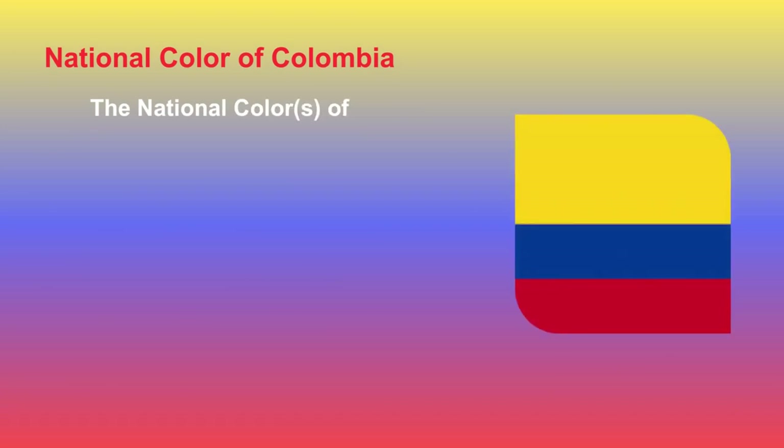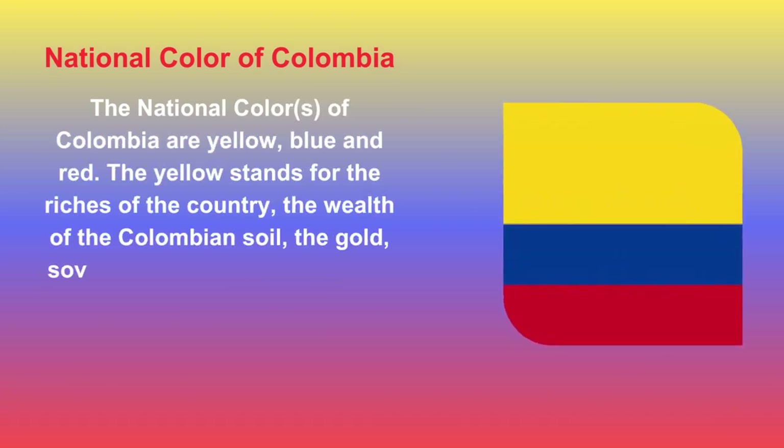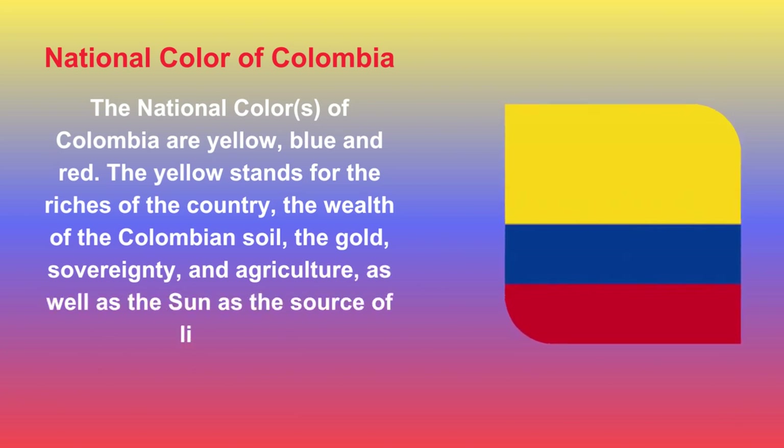The national colors of Colombia are yellow, blue, and red. Yellow stands for the riches of the country, the wealth of the Colombian soil, the gold, sovereignty, and agriculture, as well as the sun as the source of light. Blue represents the sky above, the seas on Colombia's shores, and the rivers that run through the country, while red represents the blood spilled for Colombia's independence.